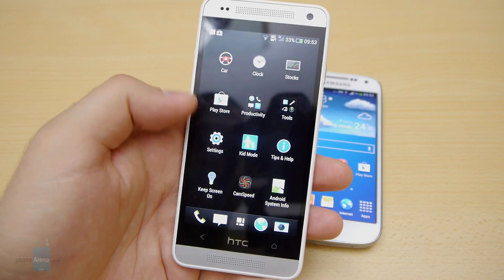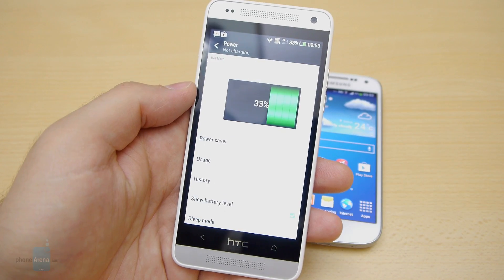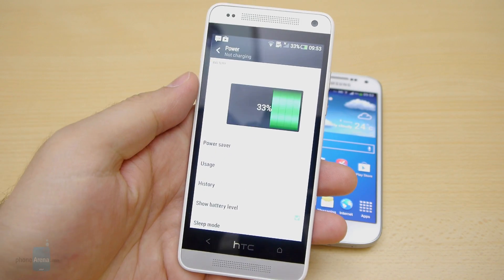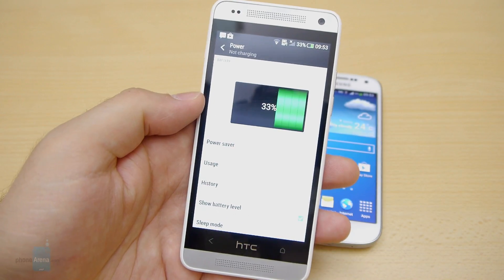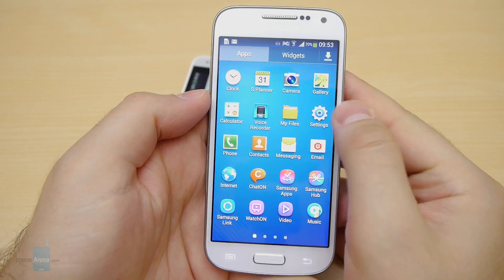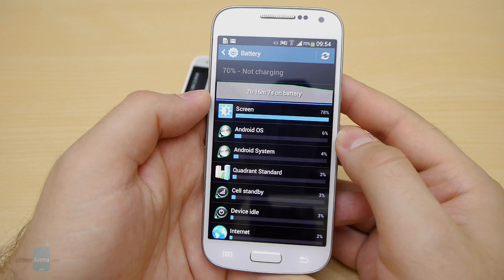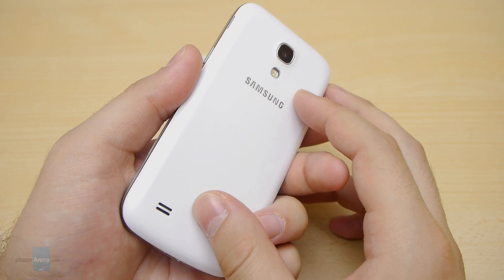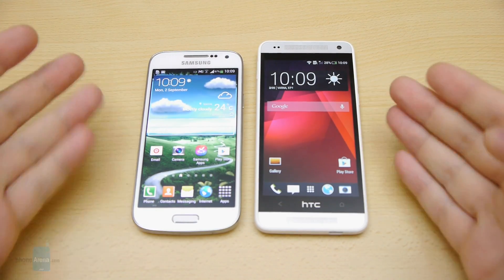It might seem strange, but the HTC One mini can last slightly longer on a single charge even though it has a smaller 1800 mAh internal battery — it is rated for over 13 hours of talk time on 3G, or 28.8 days in standby. The Samsung Galaxy S4 mini and its 1900 mAh battery is rated for about 12 hours of 3G talk time and approximately 12 days on standby. At least the S4 mini's battery is not sealed and can be removed. A typical user should expect at least a full day's worth of usage from either handset.